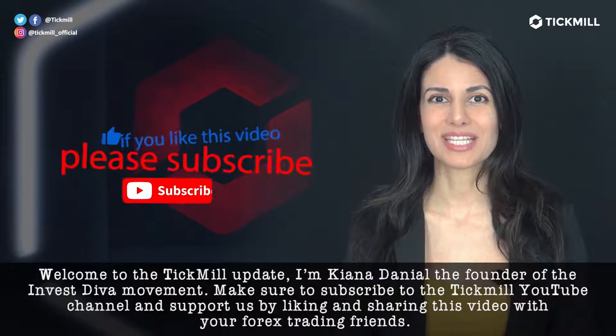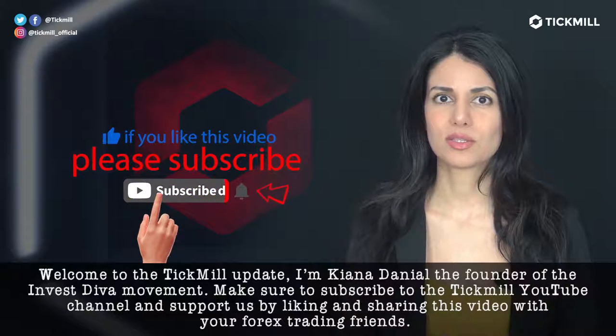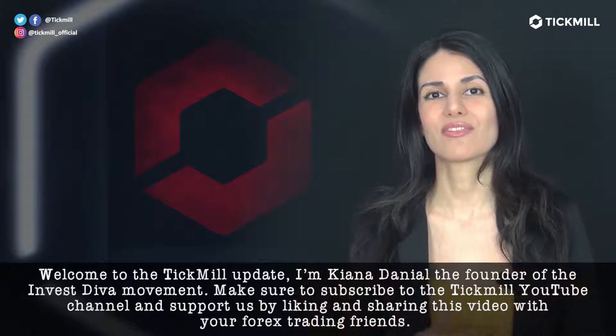Welcome to the Tickmill Update. I'm Keanu Daniello, founder of the Invest Diva movement. Make sure to subscribe to the Tickmill YouTube channel and support us by liking and sharing this video with your forex trading friends.